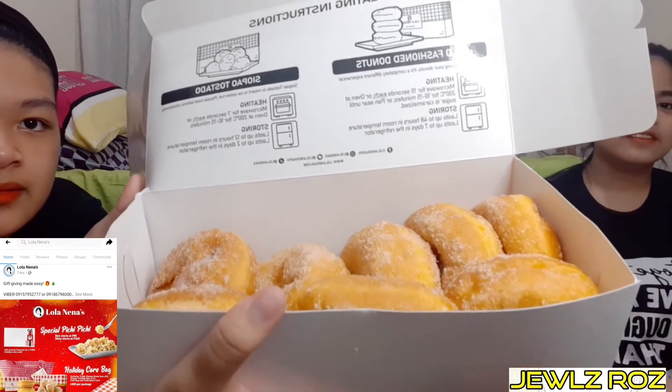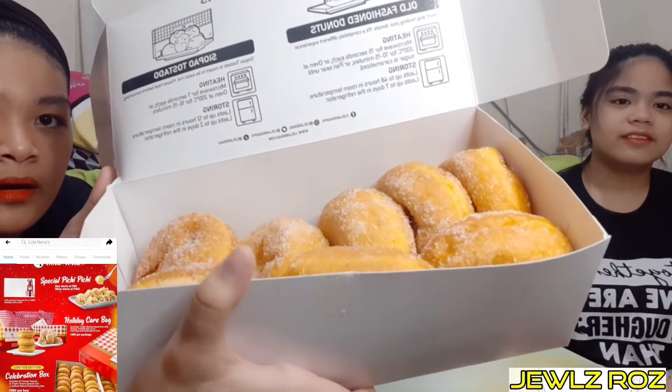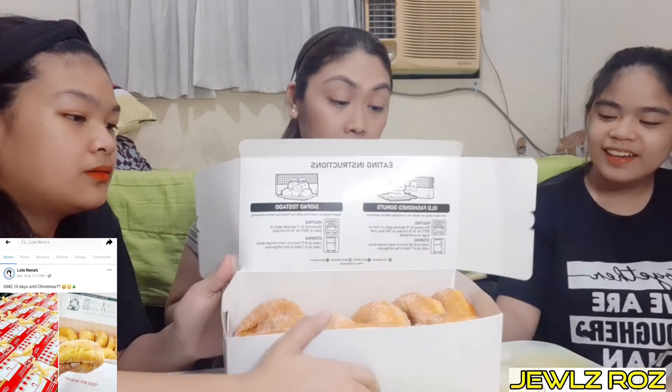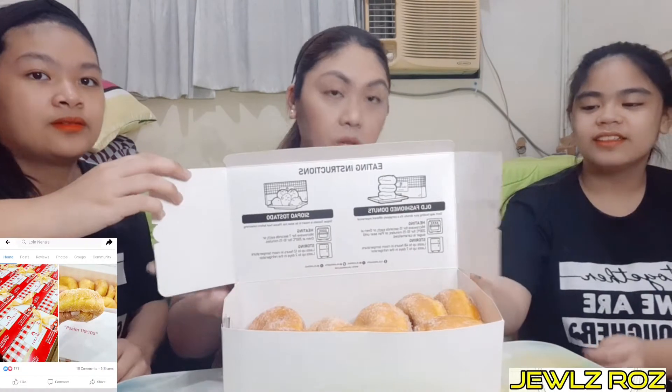Marami silang mga branches. Available sila. Nagpap-order sila sa GrabFood, FoodPanda, tapos yung Angkas Pabili.